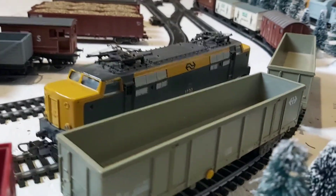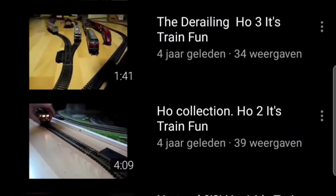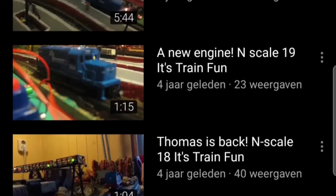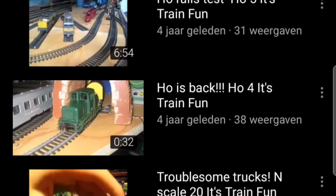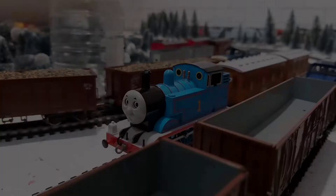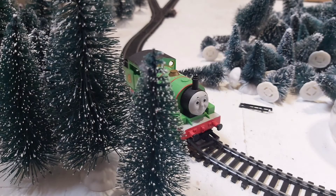And then I found an H-O locomotive I really liked. I remember that in one of my videos I said I never would buy a Thomas and Friends locomotive for H-O because I wanted to have it realistic. But then I found a Bachmann Thomas and I bought it. But he felt lonely so Percy came too.